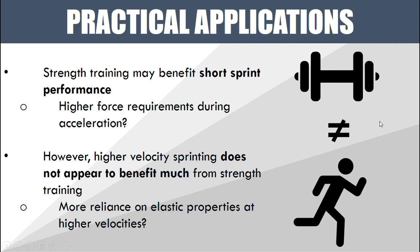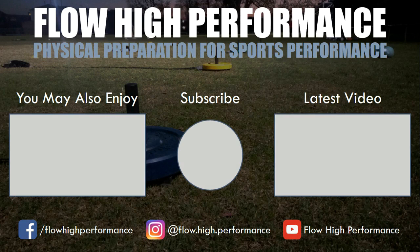Strength training may be a tool to help improve short sprint performance and acceleration, but if we want to improve maximum velocity sprinting, we're probably better off doing something with shorter ground contact times that utilizes the stretch-shortening cycle, like plyometrics. Thanks for watching — remember to subscribe if you haven't already.